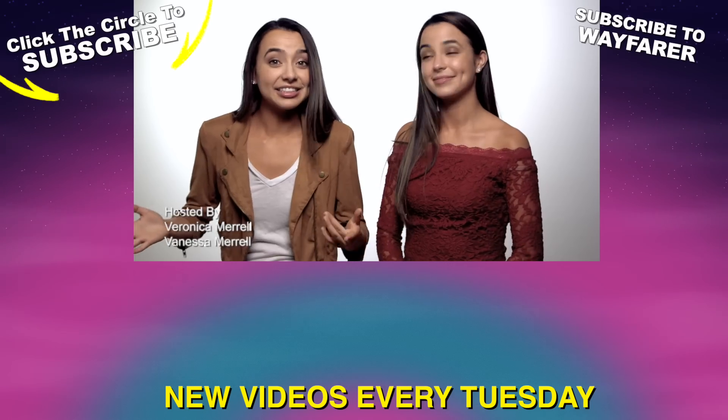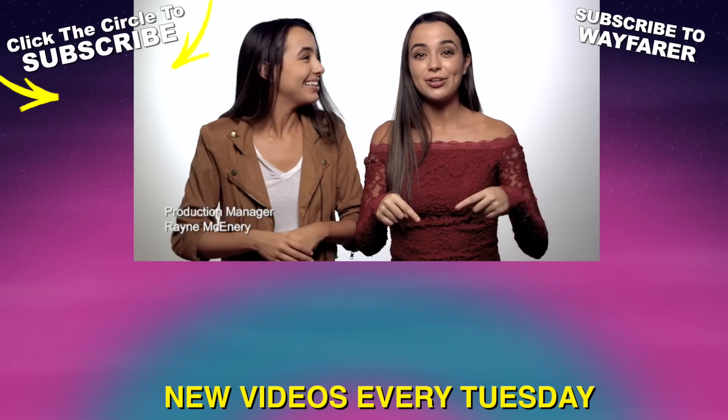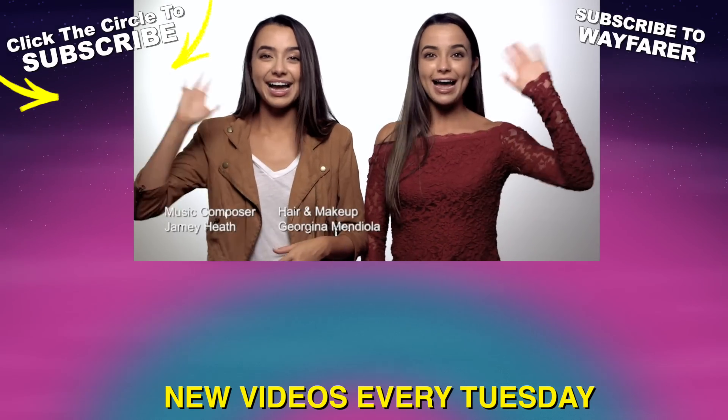It looks like we've got a lot to do — we've got a design, we've got code, and we've got to figure out what app we're going to be making. Comment down below if you have any ideas for the design of the mirror. We will see you guys next time. Bye — we've got this.